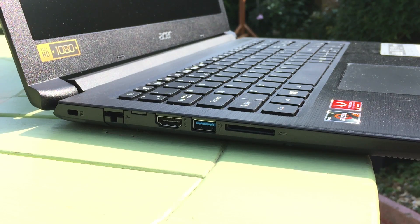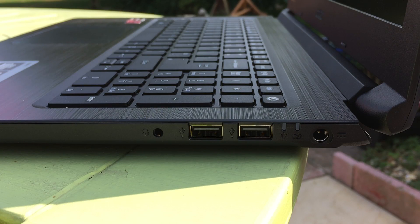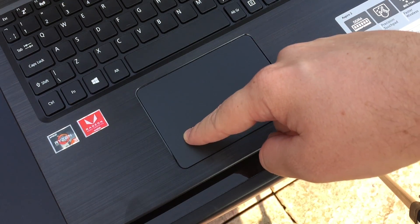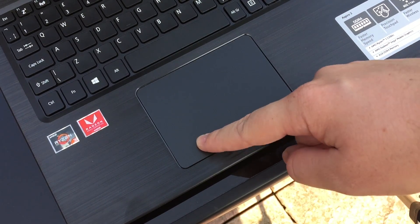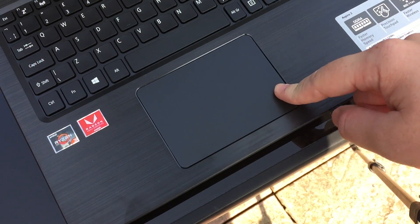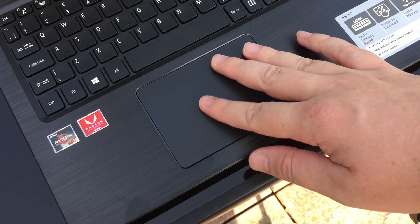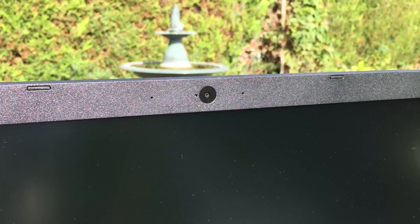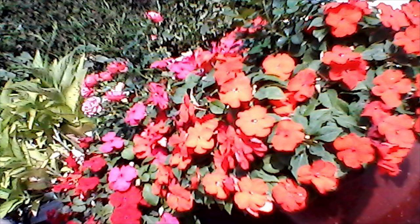Around the sides you get the usual selection of essential ports including HDMI, USB 3, and an SD card reader. There's also a large trackpad which is let down a little by slight sponginess. I've probably made it sound a little meh by now, but I can't resist showing you a few shots from the front-facing 0.3 megapixel camera. You won't be winning a spot on the Country File calendar with this, put it that way.